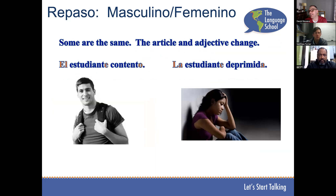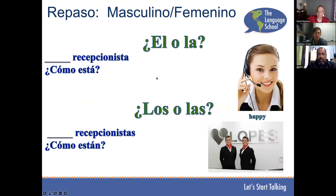El estudiante contento. La estudiante deprimida. Estudiante is one of those gender-neutral words — it ends with an E. However, we are going to change the article and the ending of the adjective based off of the gender of the student.